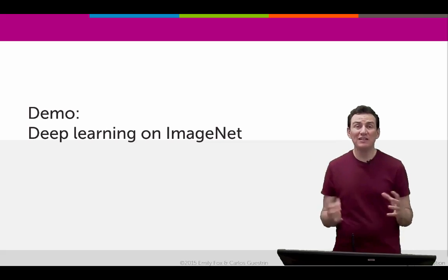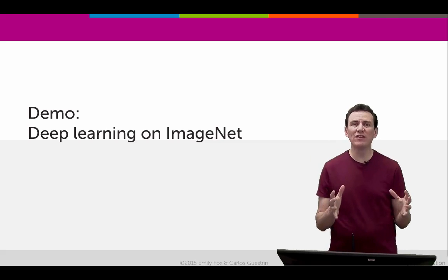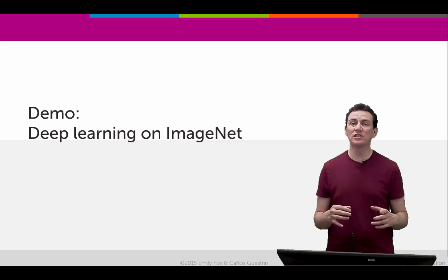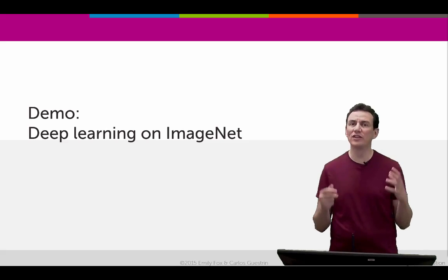We saw that deep learning had a tremendous impact on the ImageNet competition, which allowed them to take 1.5 million images straight into the deep neural network and get amazing performance predicting one of a thousand different categories. Let's go ahead and show a little demo of what kind of categories we're talking about.